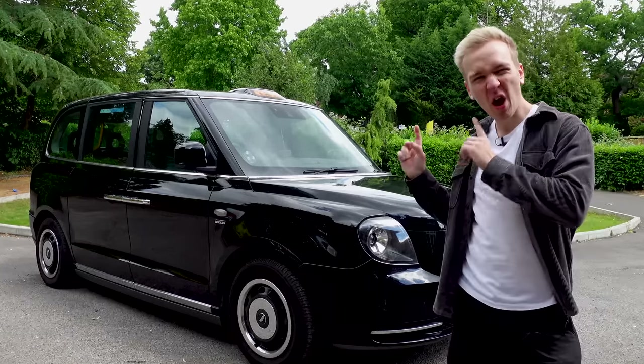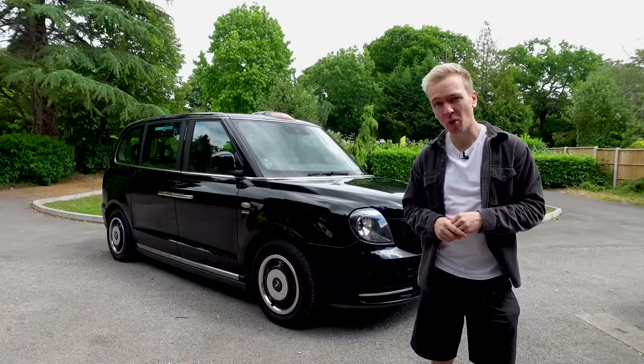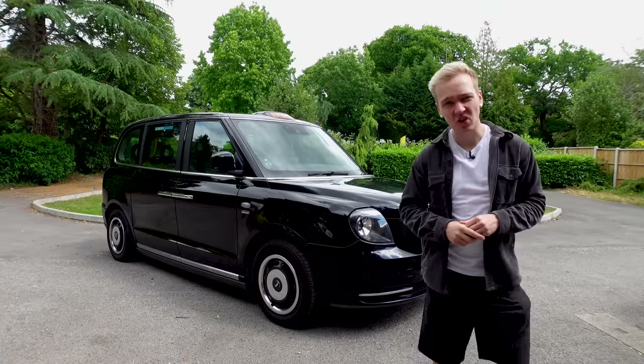Including my commuting time, I spend up to 12 hours a day inside of my taxi. In this video, I'm going to be showing you everything I take inside of my taxi for a daily shift in the cab.